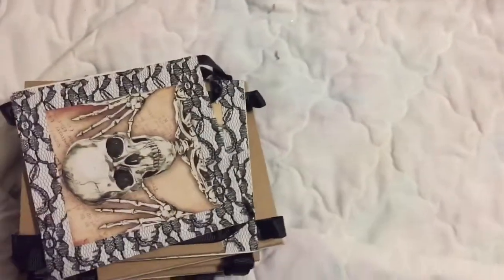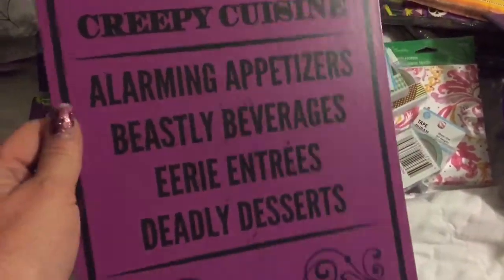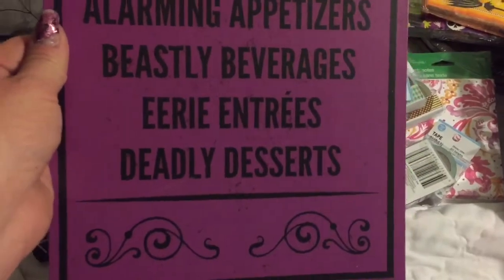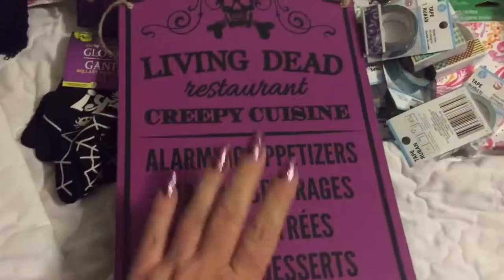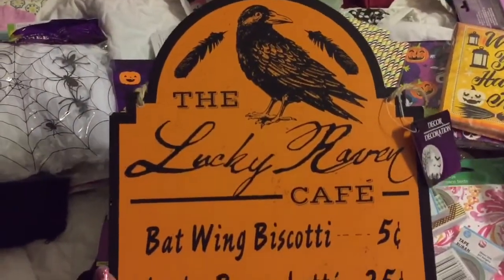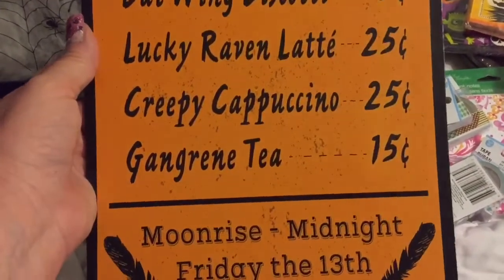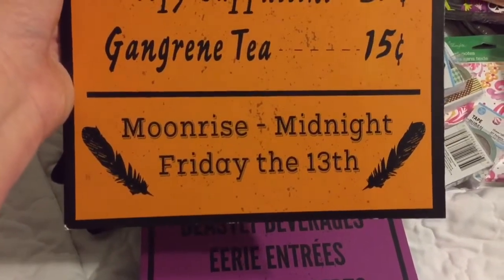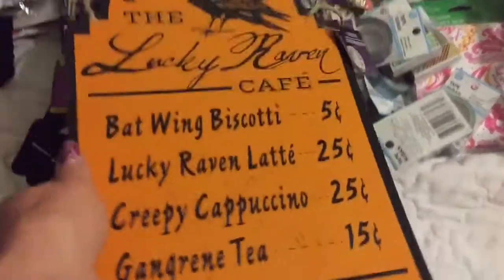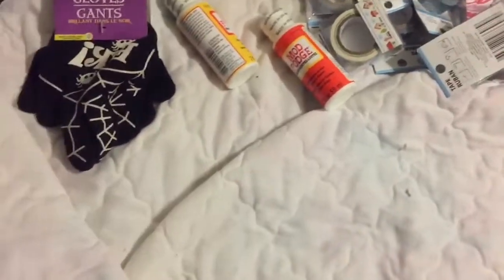The next thing I found were these boards — they're Living Dead Restaurant: creepy cuisine, alarming appetizer, beastly beverages, eerie entrees, and deadly desserts. That's a plywood board and I grabbed one in purple. Then they had this one with the crow on it — the Lucky Raven Cafe, with bat wing biscotti, lucky raven latte, creepy cappuccino, and gangrene tea. It says moonrise into midnight, Friday the 13th, and my daughter's getting married on Friday the 13th, so I thought these would be perfect.